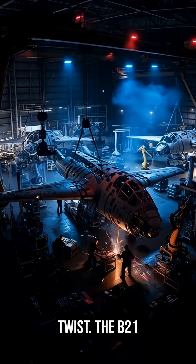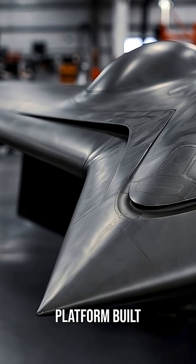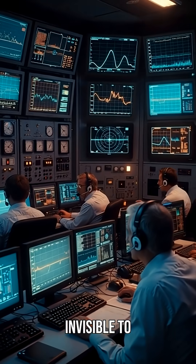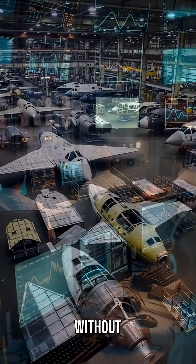And here's the twist: the B-21 isn't just another stealth bomber — it's a living weapons platform built to evolve for the next 50 years. Invisible to radar, cheaper to maintain, and capable of global strike without refueling.